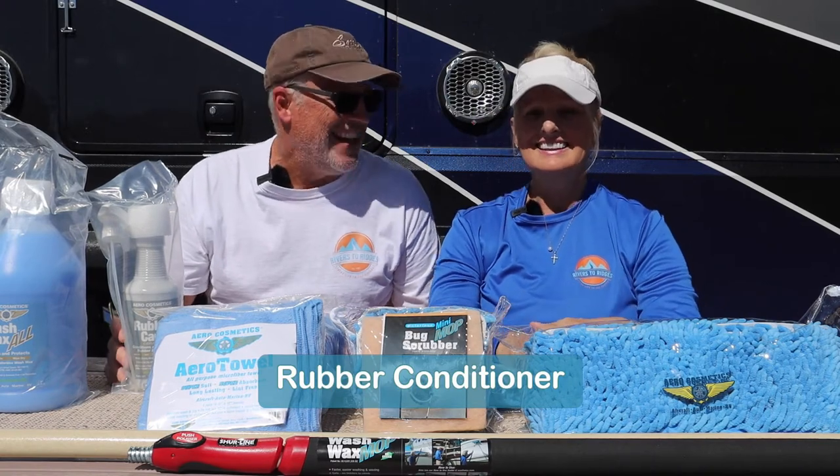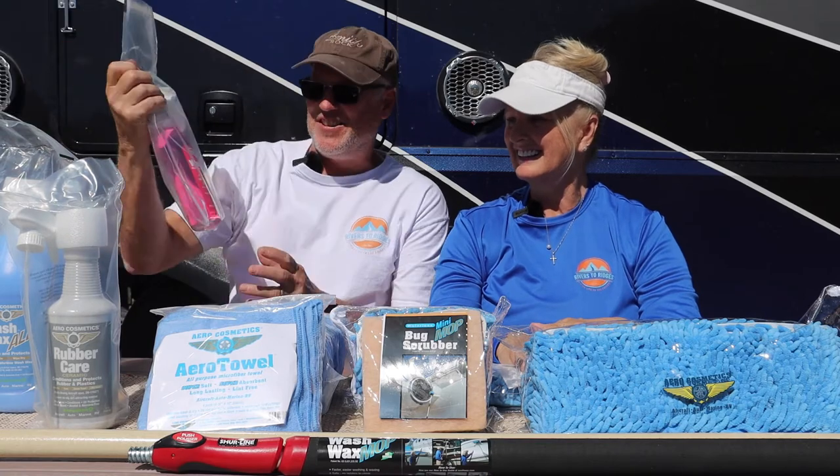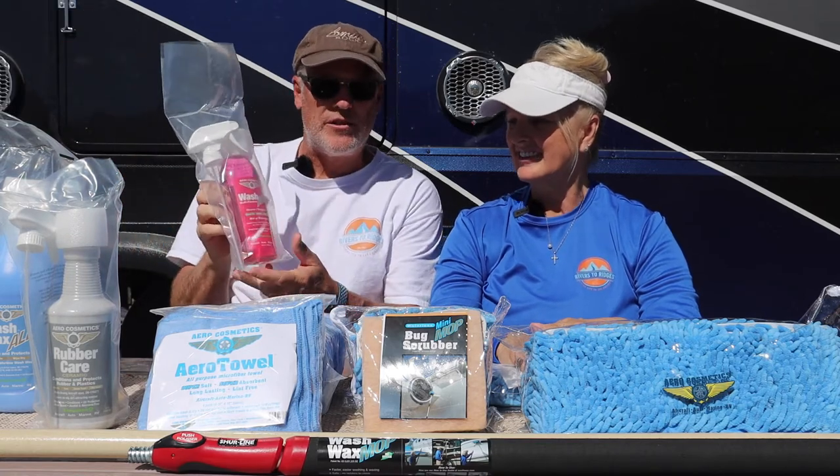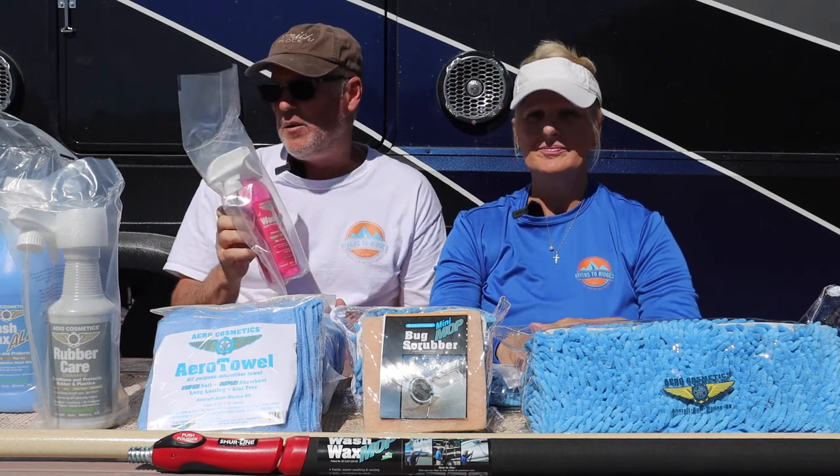It might take a few days to do all of these. They also sent us a degreaser — I'm not sure if we're going to be able to use that one today. Maybe not today, but we will use it at some point.